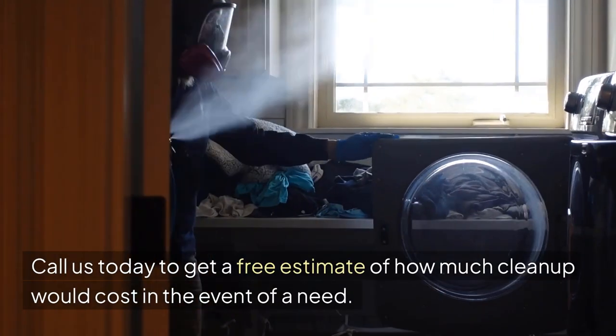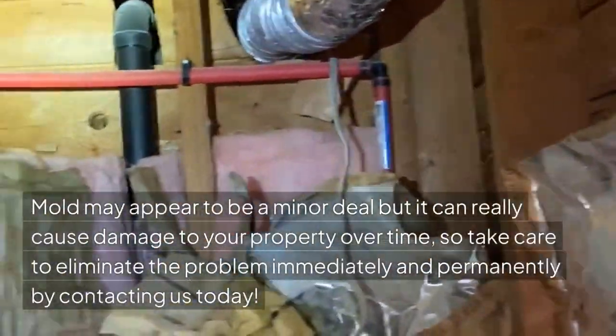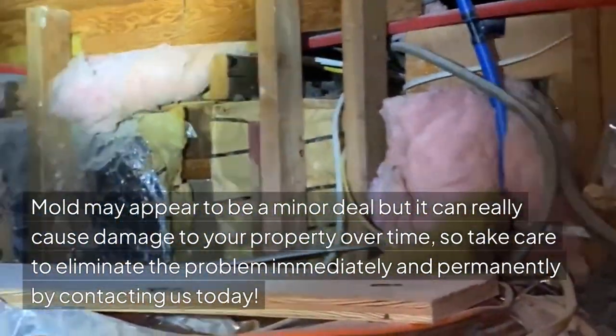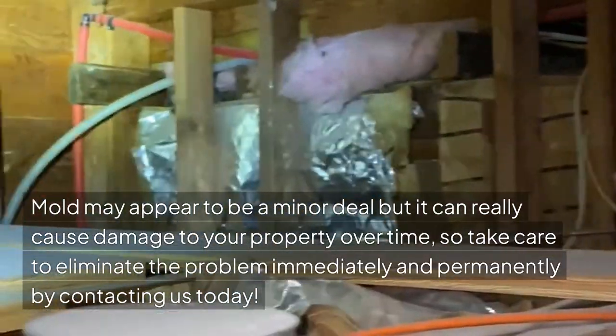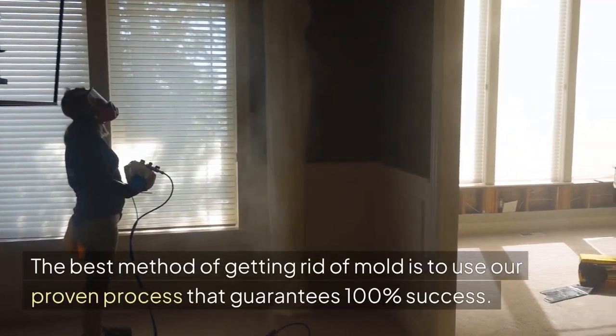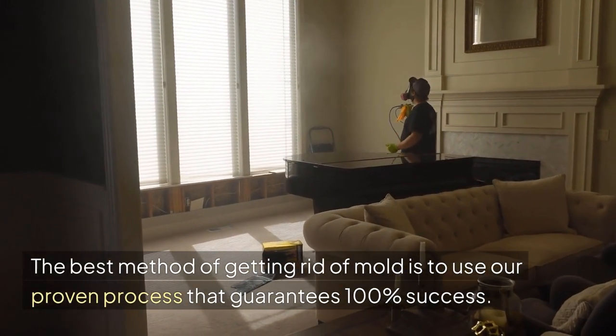Call us today to get a free estimate of how much cleanup would cost in the event of a need. Mold may appear to be a minor deal, but it can really cause damage to your property over time, so take care to eliminate the problem immediately and permanently by contacting us today. The best method of getting rid of mold is to use our proven process that guarantees 100% success.